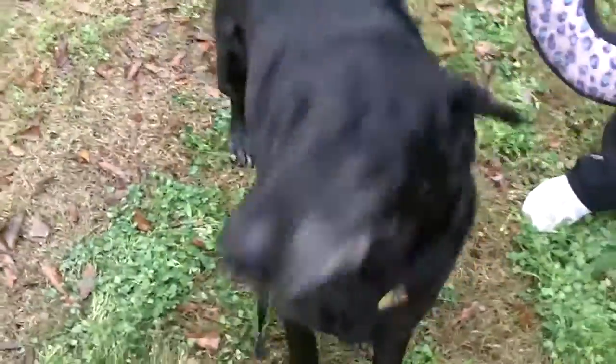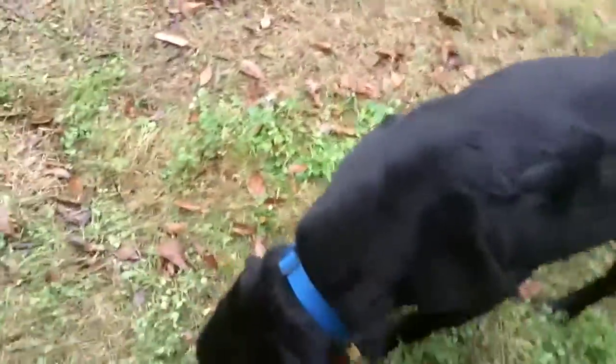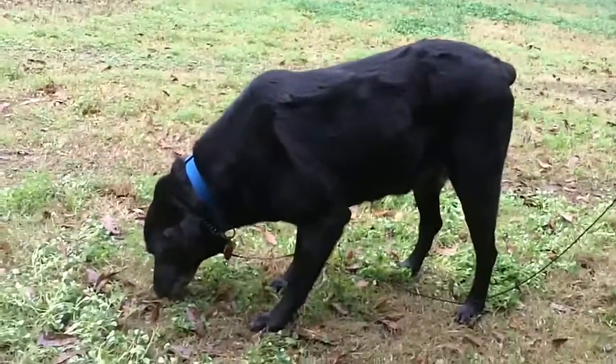He's kind of just glad to be out of that kennel right now. He doesn't really want to play with the toys — he's investigating all the smells. We've been videoing a bunch of dogs out here in the last few hours, so he's smelling all the other dogs.